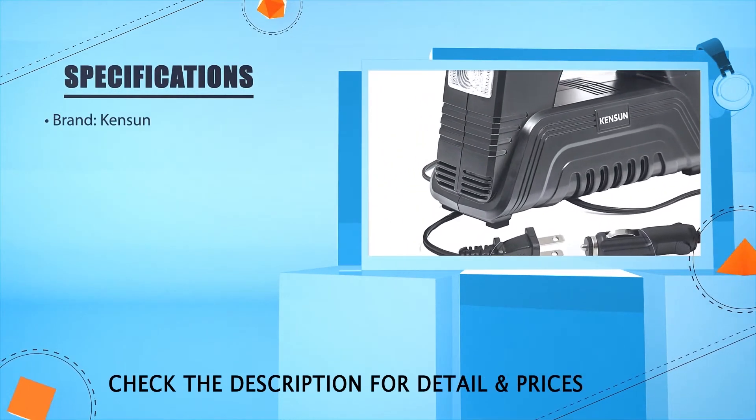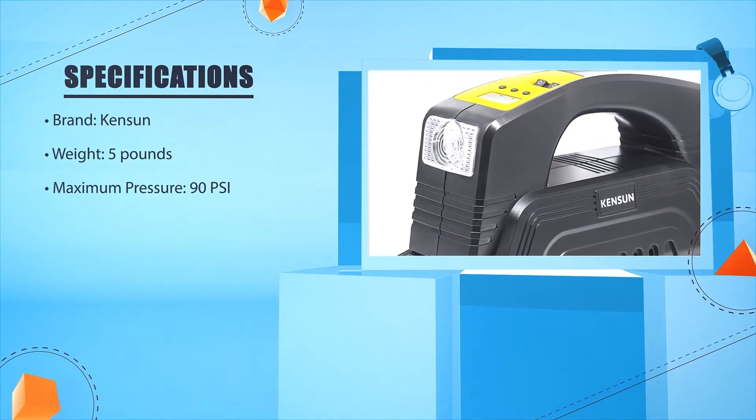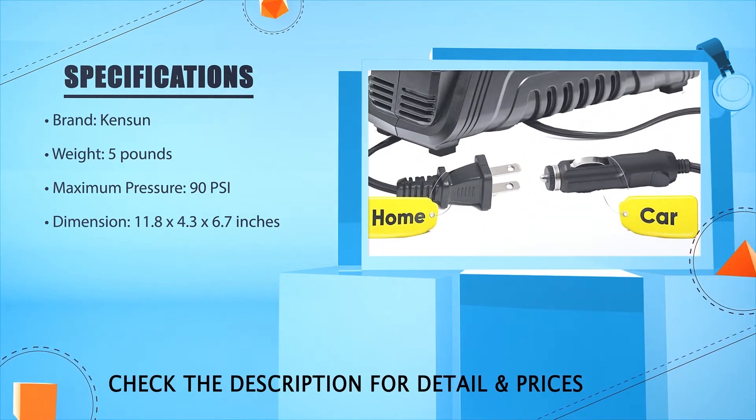Brand: Kenson. Weight: 5 pounds. Maximum pressure: 90 PSI. Dimensions: 11.8 x 4.3 x 6.7 inches.